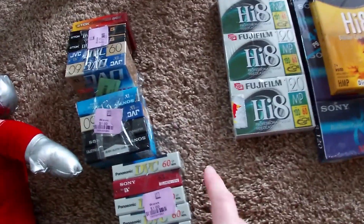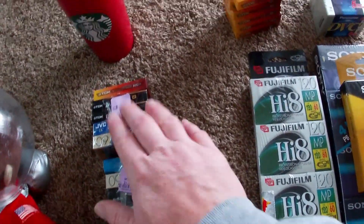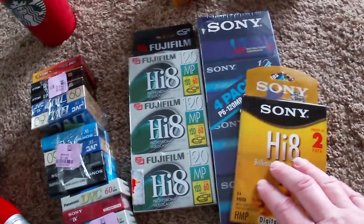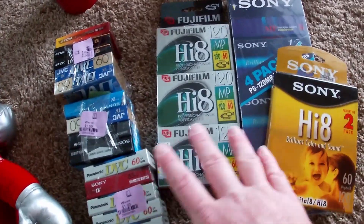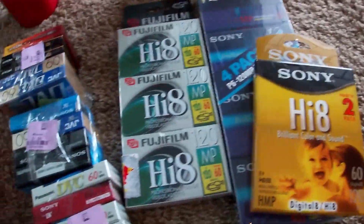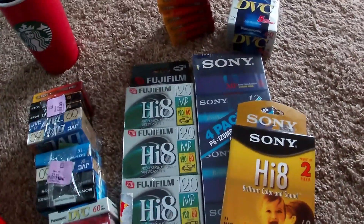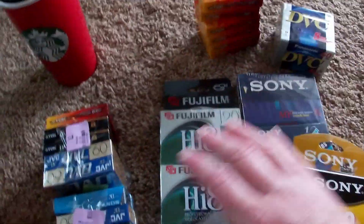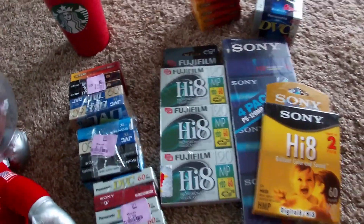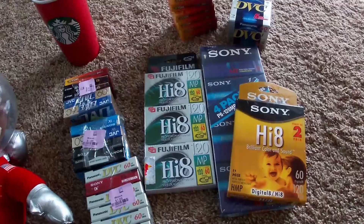Last thing — all these little packs, eight of them. These are all for different kinds of camcorders or video recorders. $16 into all of these. I have them all listed already — this is over $200 for the videotapes, and I have $16 into it. Crazy.